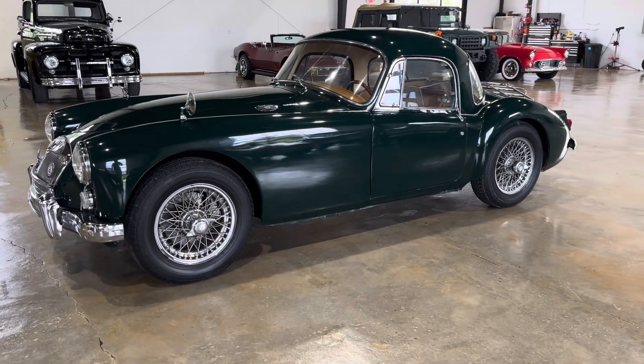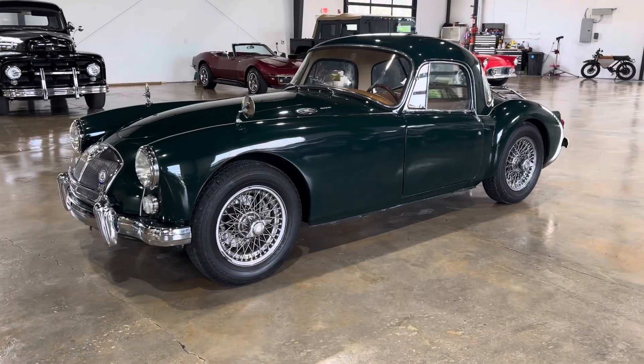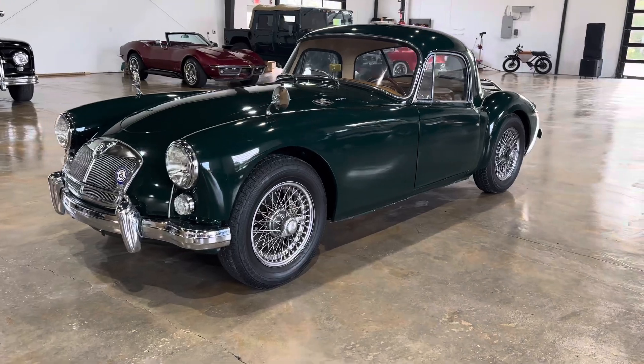Good morning, y'all. It's Josh at Drive the Coast. We've got a gorgeous 1960 MGA in stock here.